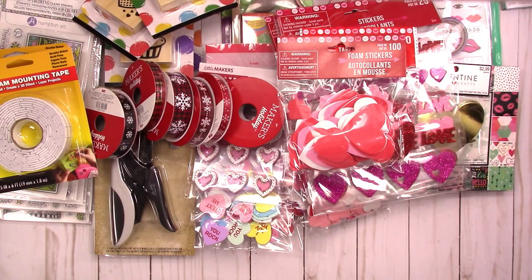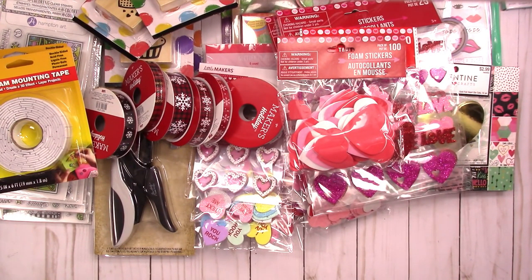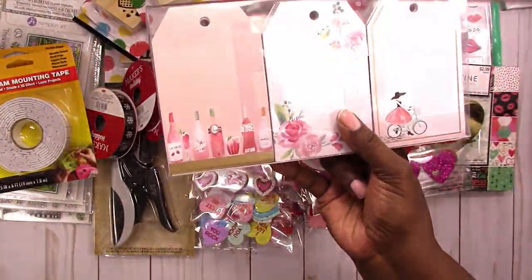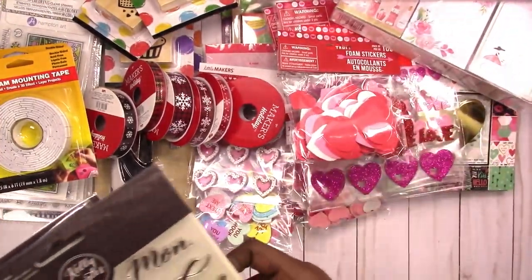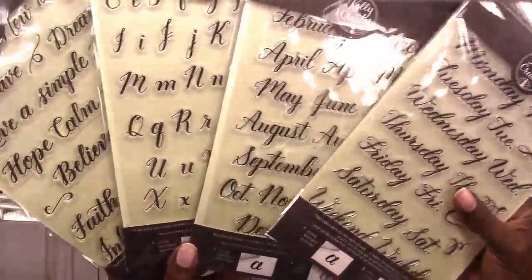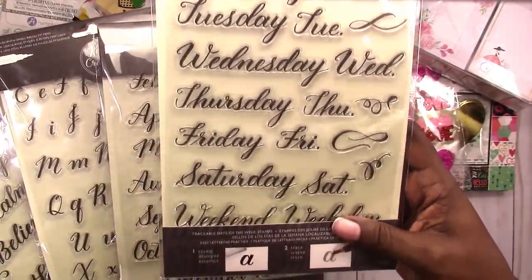That's it for Dollar Tree. Next up is Michaels. Michaels had paper pads and paper products on sale again for five dollars, so I went back and got these tags that I had looked at before. They're a hot buy item at five dollars, they're very heavy, there are 60 in here, and they're very cute. I went back and got these clear stamps because they're only $2.99.